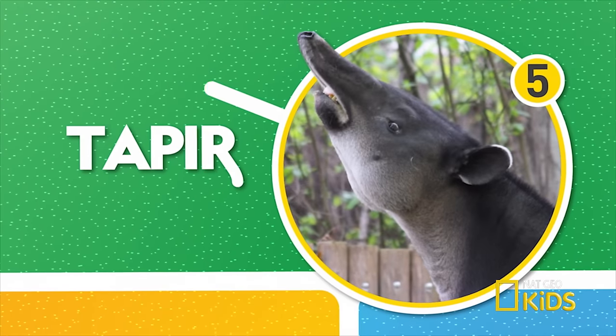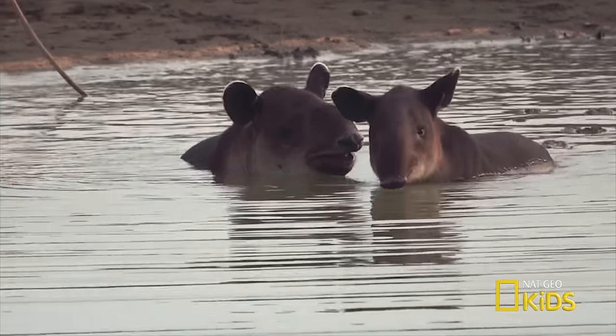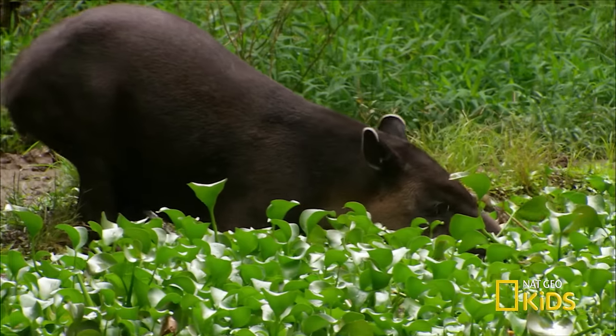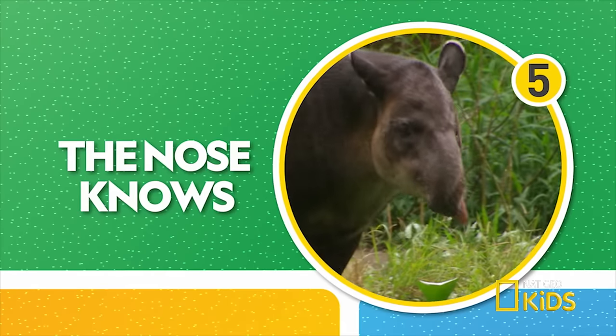Number five — the tapir's weirdest feature might be its trunk, which acts as an extended nose. The tapir can use its trunk to grab objects, pull leaves off branches, and pluck fruit from trees. Talk about following your nose!